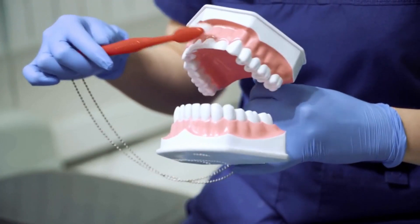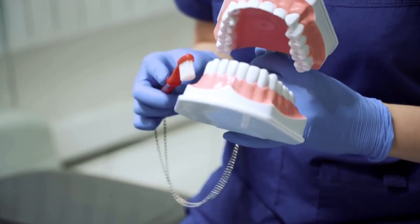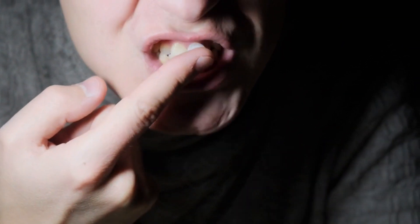Number 2: Gum Disease. Gum disease, or periodontal disease, is another common dental concern that can lead to serious complications if left untreated. Regular dental checkups and cleanings, along with proper brushing and flossing techniques, can help prevent gum disease. Avoid tobacco and maintain a balanced diet to support gum health.